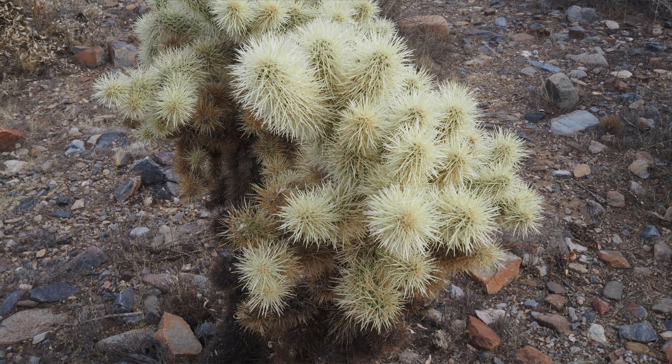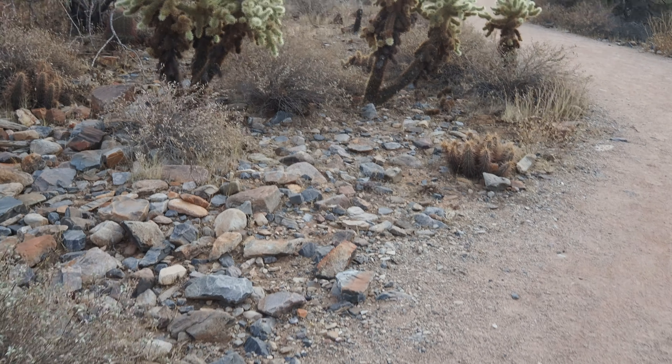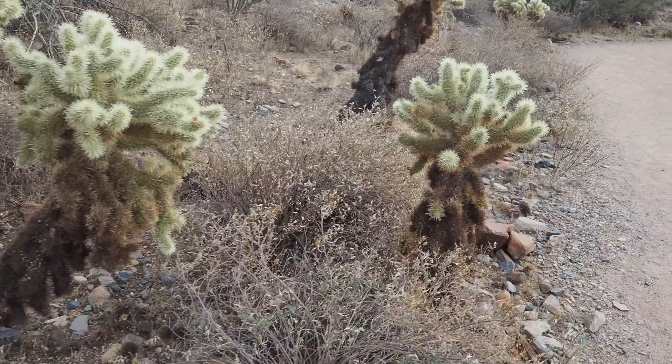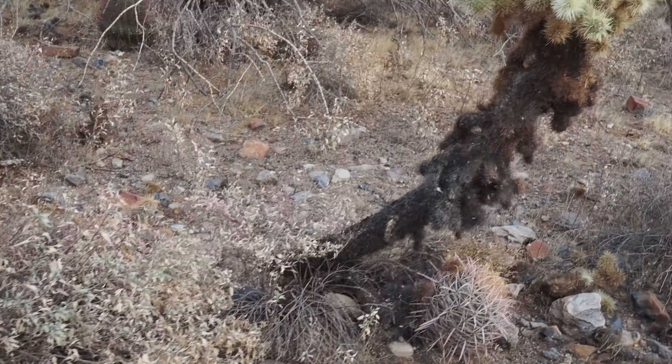I guess that looks more like a barrel. These are cholla — they can get quite sticky. If you touch one of these spines, they like to come off and they don't like to come off you.